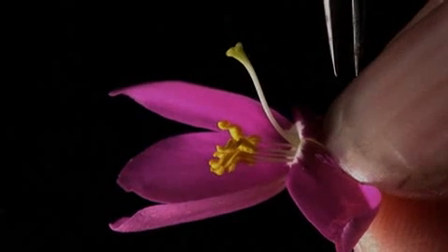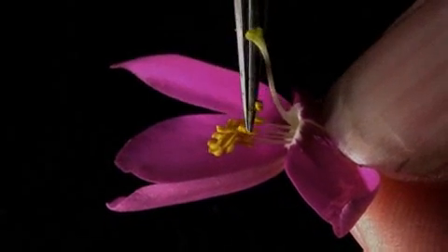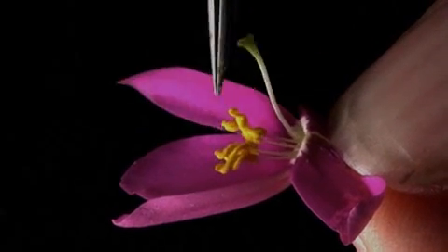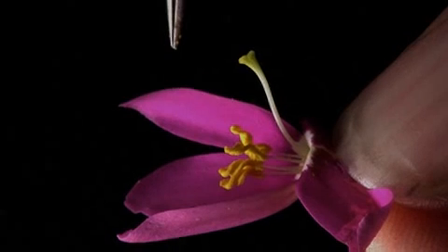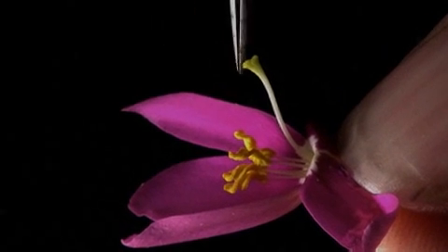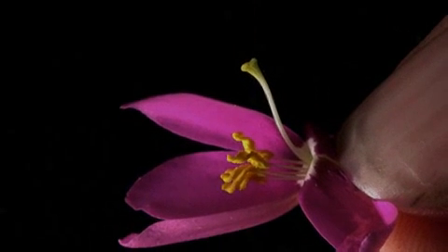Which ultimately becomes a seed. These are the anthers — you'll notice they're curlicue. These anthers produce the pollen, which will be carried by an insect off to a different stigma on a different plant. So these are the reproductive parts of Conchalagua.